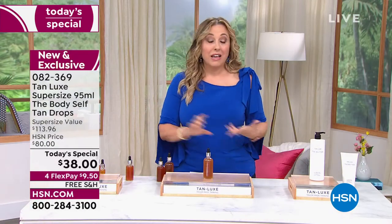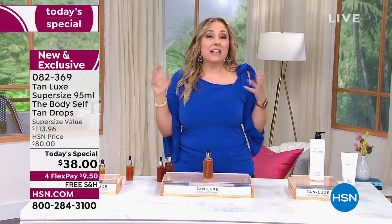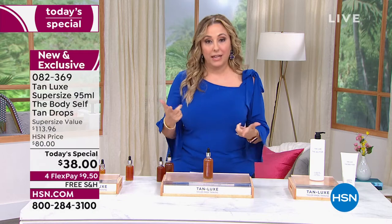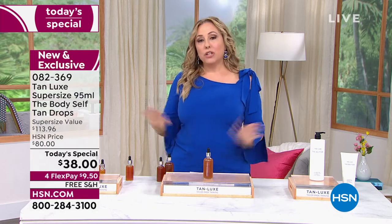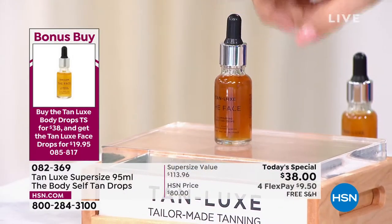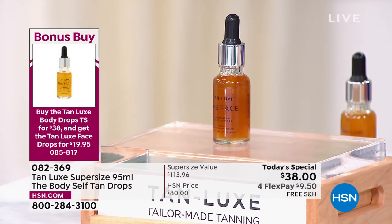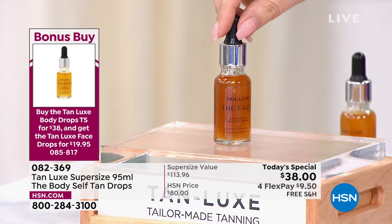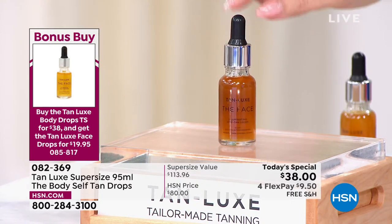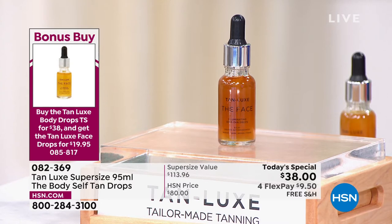No streaks, no mistakes — you're going to love it. I want to mention the bonus buy right at the beginning. If you want to do the body, we've got you covered. We also have the face available. If you buy the Today Special, you are getting the face for under $20 — $19.95. The item number is 085-817, and I know this is flying out the door. That's why I mentioned it at the top.